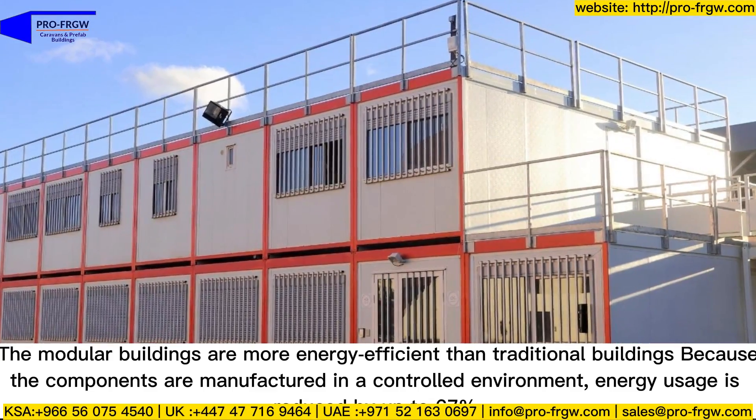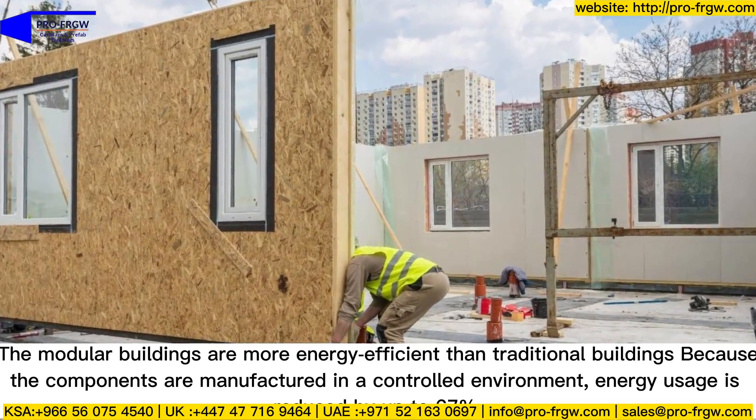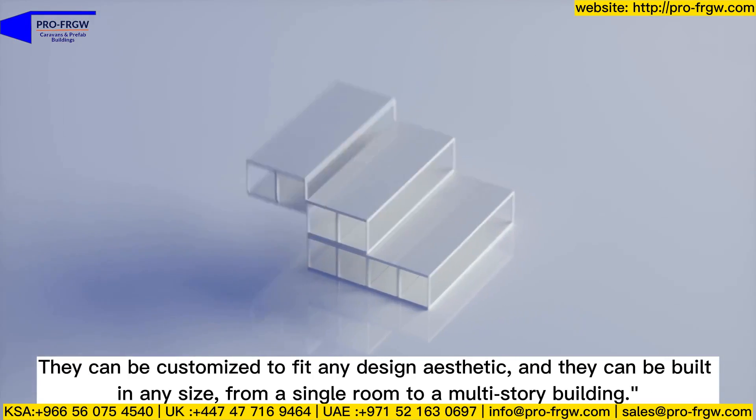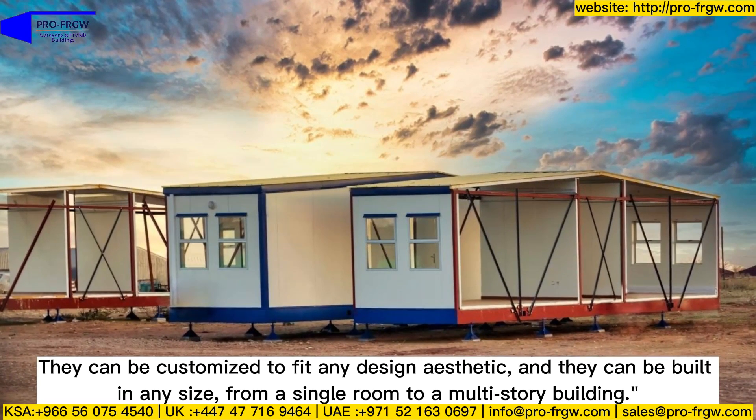Modular buildings are more energy efficient than traditional buildings because components are manufactured in a controlled environment — energy usage is reduced by up to 67 percent. They can be customized to fit any design aesthetic and built in any size, from a single room to a multi-story building.